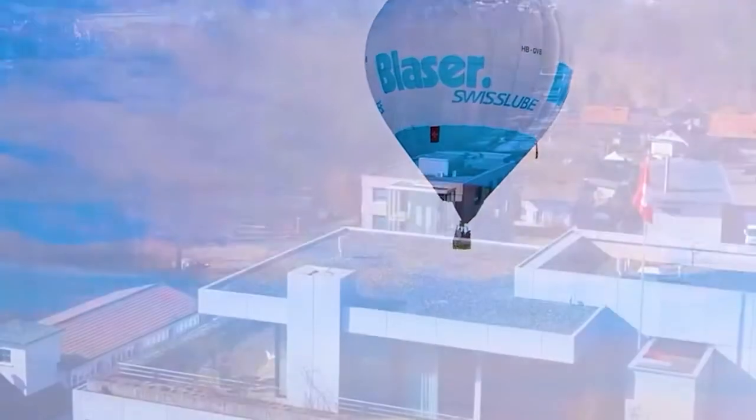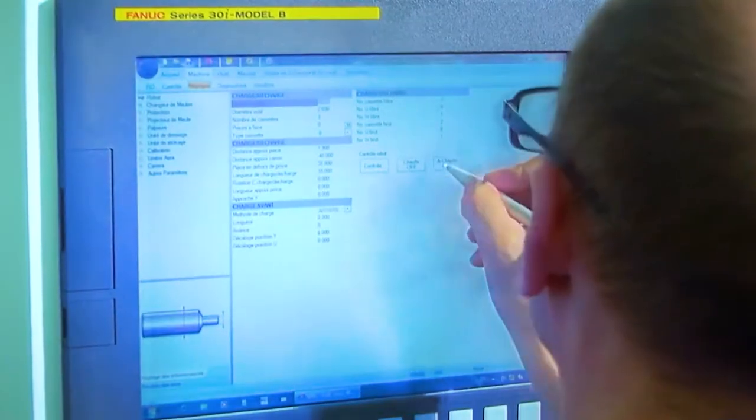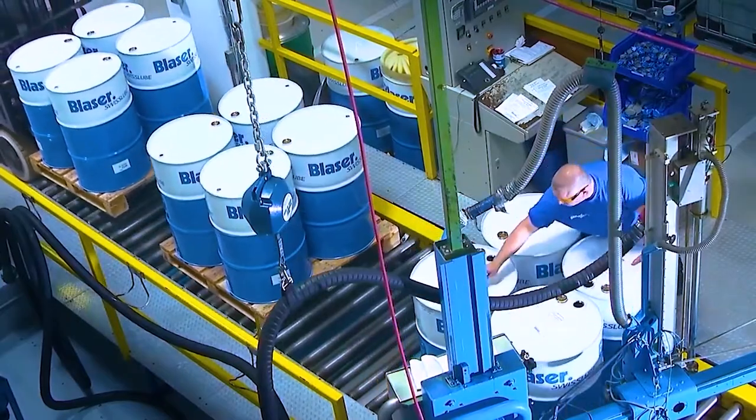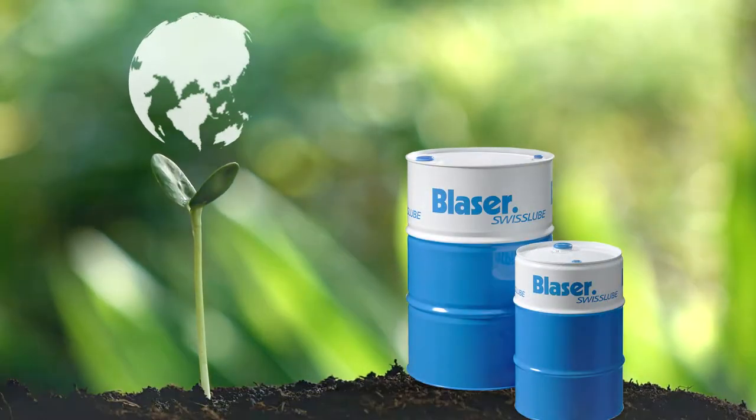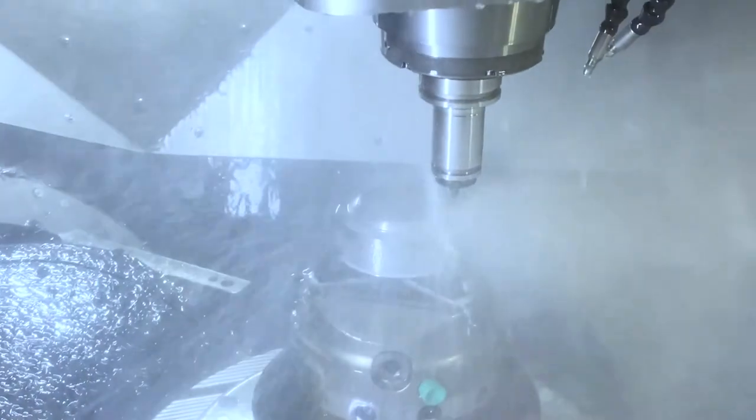Blazer Swiss Lube has created specially formulated coolants to combat these issues while still adhering to the standards of TSE, BSE-free products. Blazer's environmentally friendly line of products offers optimal rinsing and cleaning ability, and they pass all biocompatibility tests.